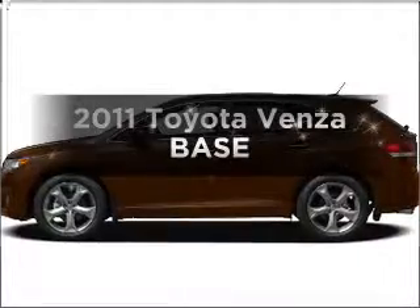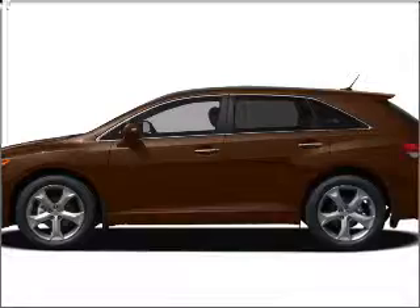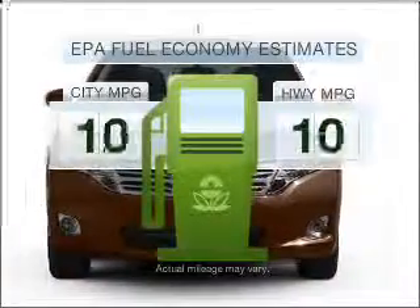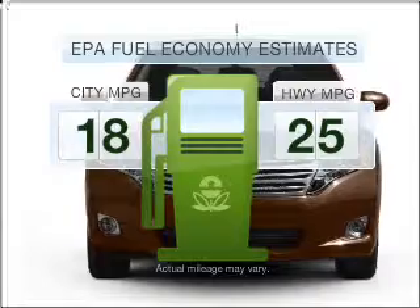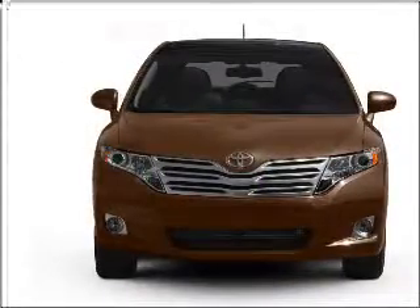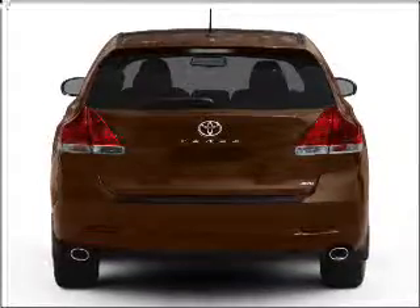Check out this 2011 Toyota Venza. Travel the roads in style and comfort in this great vehicle. Save your money and make less trips to the gas station when driving this fuel-efficient vehicle with a reliable six-cylinder engine that responds smoothly to its six-speed automatic transmission.